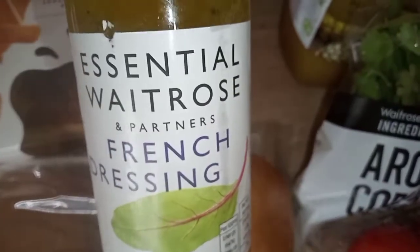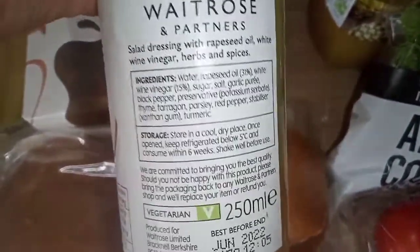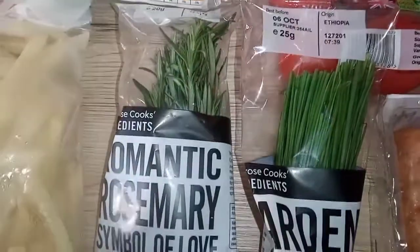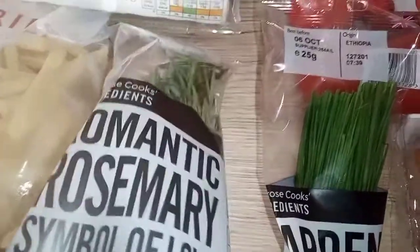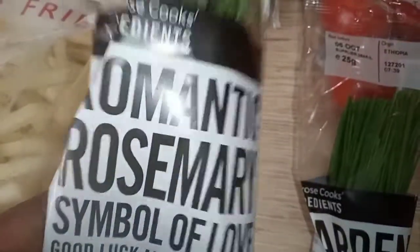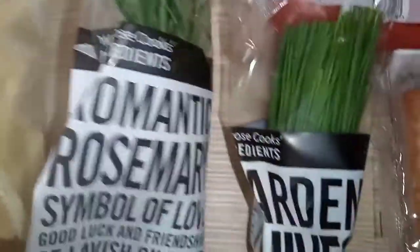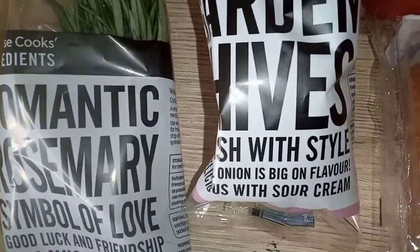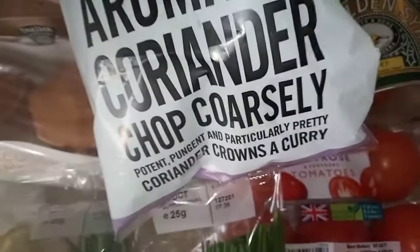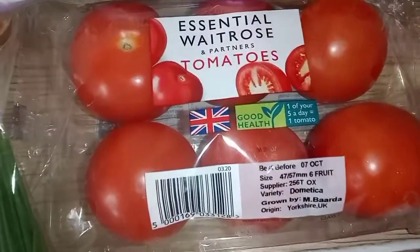I got this French dressing for my salad — it's super simple and it's vegetarian friendly. I also got some herbs; there was one that was out of stock, but I got some as backup. I love their herbs — they always have really strong smelling ones. I've got rosemary, some chives for my eggs and omelettes, and some coriander for my curries.